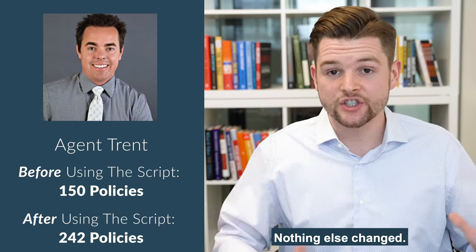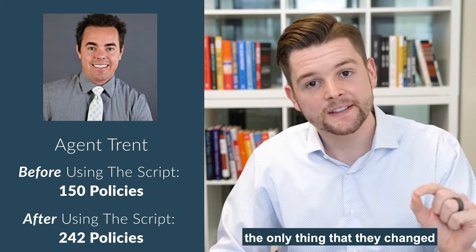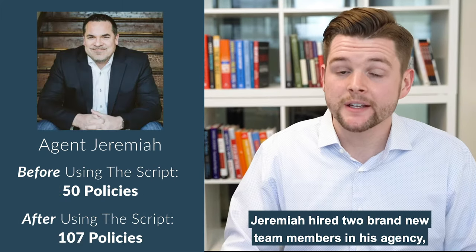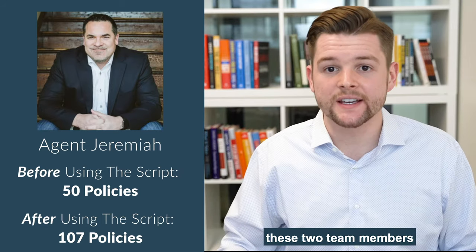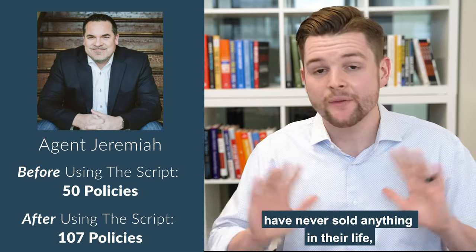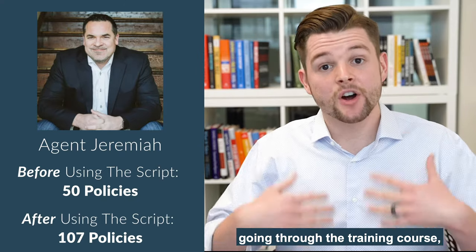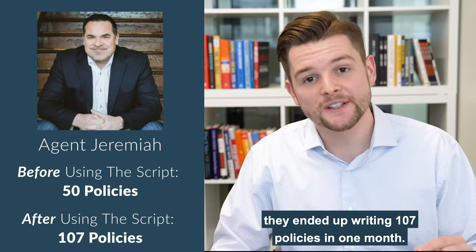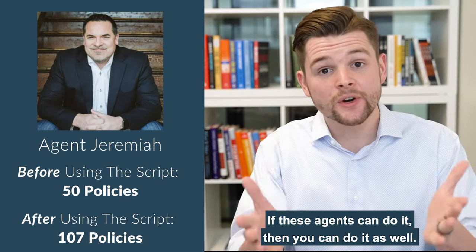Nothing else changed. They were calling the same leads. The same people were working in the agency. The only thing that changed was they implemented the script. Or take Jeremiah. Jeremiah hired two brand new team members in his agency. These two team members had never sold anything in their life, never sold insurance. And in the first month of them going to the training course, they ended up writing 107 policies in one month. If these agents can do it, then you can do it as well.